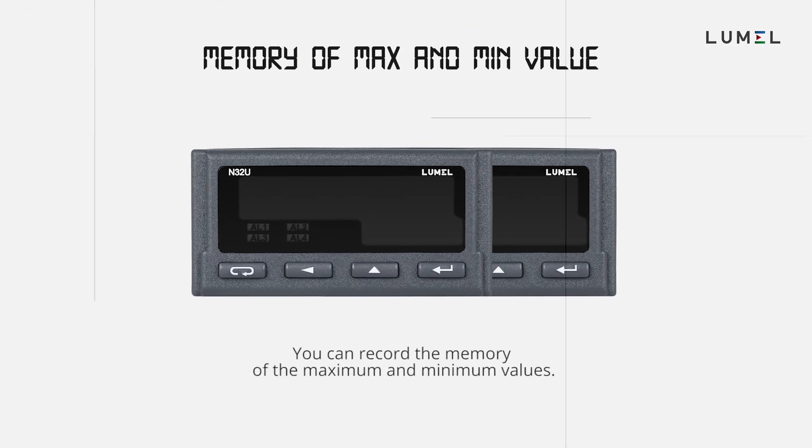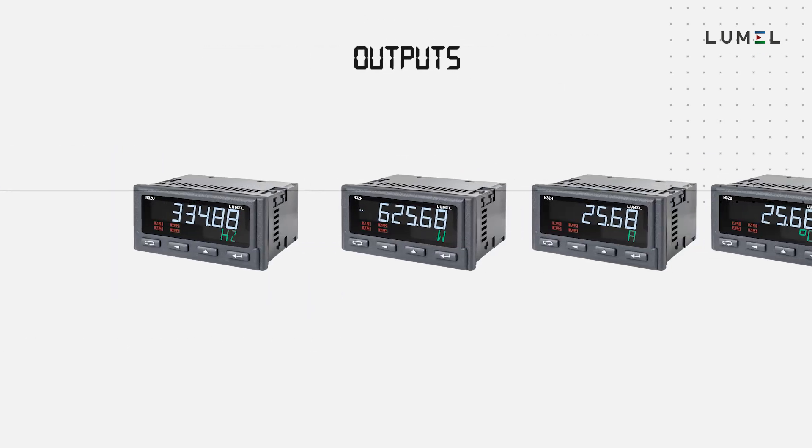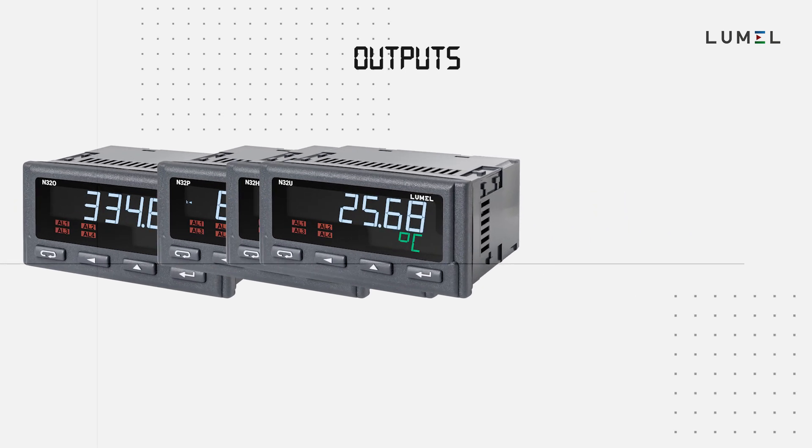You can record the memory of the maximum and minimum values. As per any requirements, you can choose the outputs for your device.